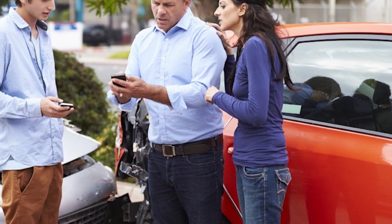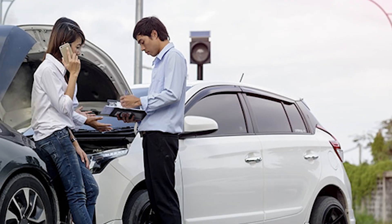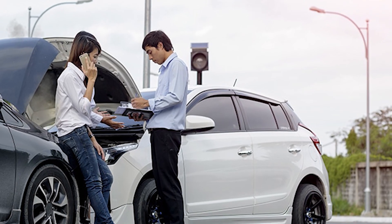Exchange Information. Exchange contact and insurance information with the other driver involved in the accident. Make sure to gather their name, contact details, insurance company, and policy number.